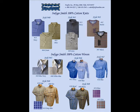The Indigo Smith knit line includes all-cotton solid and horizontal stripe shirts in earth tone colors in polo, crew, and button up turtleneck models.